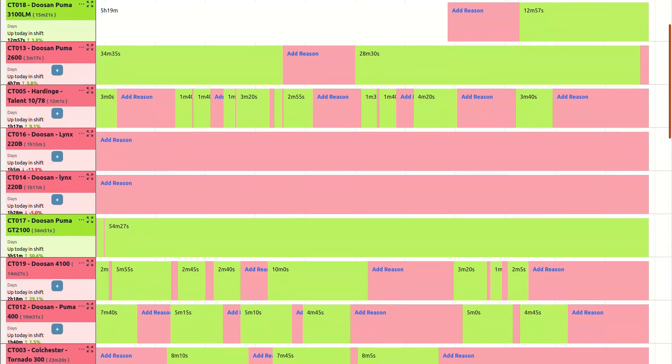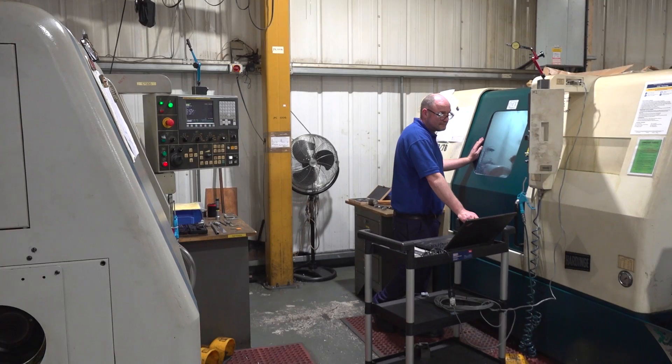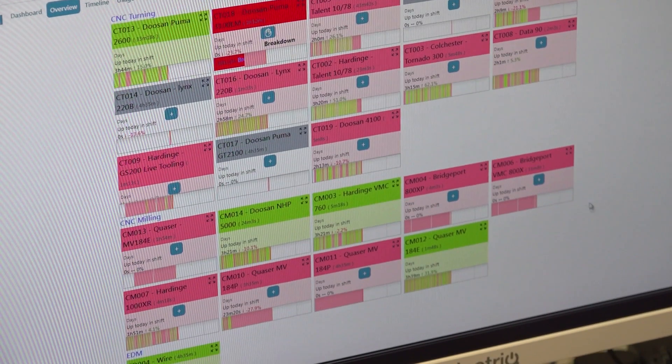TrackMyMachines offered us a trial of three monitoring systems for a couple of months, which we installed on the shop floor, and it made it crystal clear what was happening.